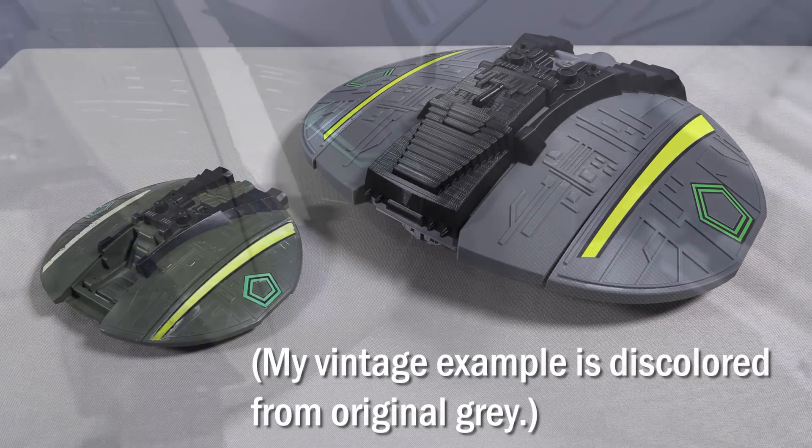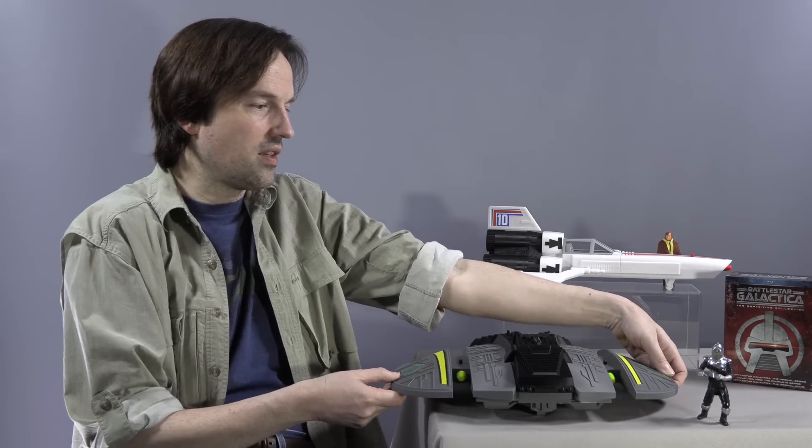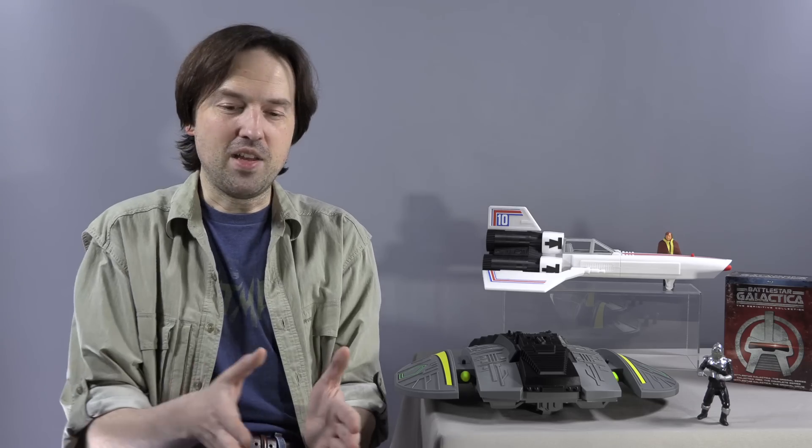The Battlestar Galactica Mattel Cylon Raider has been blown up. It is now three and three-quarter inch figure scale. And just like the Viper, it does everything it did when we were kids. It actually has the opening wings with the dual missile launchers. And he's given us a choice between red missiles and yellow missiles — you get both with the ship. I think the yellow missiles were on the prototype photos in the Mattel toy catalog, and when the toy shipped they were red. But Robert decided to just give us both options, which really differentiates the Cylon Raider from the Viper.